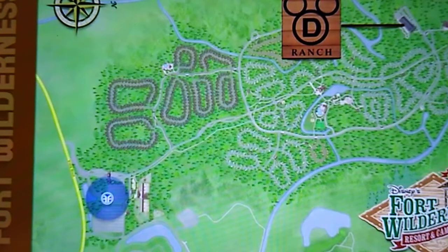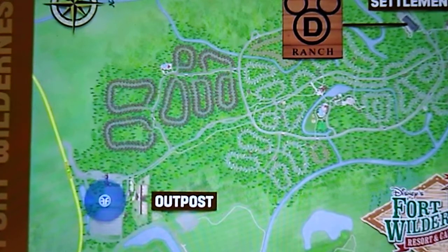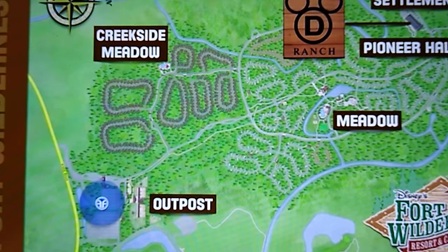Disney's Fort Wilderness Resort and Campground has a few themed areas. They include the Outpost, the Settlement, Creekside Meadow, the Meadow, and Pioneer Hall, located at the Settlement.